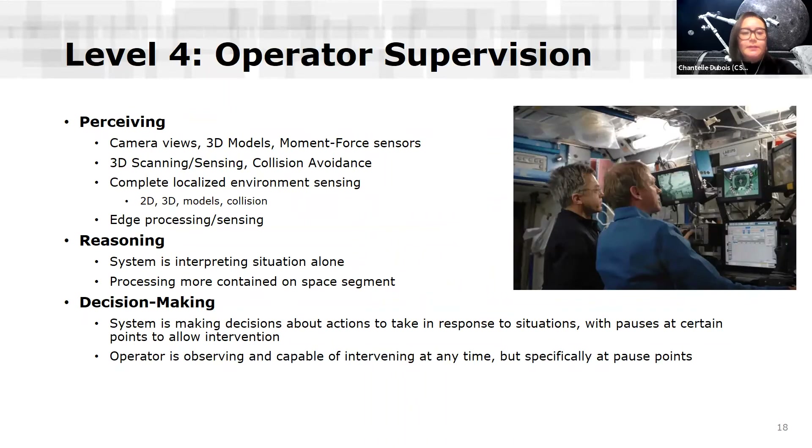Level four is operator supervision. In addition to the previous level's perception, we would likely introduce edge processing and sensing to increase the time something is seen or sensed. Here, the system interprets the situation alone, and processing is more contained on the space segment, reducing reliance on the ground segment. The system makes decisions about actions to take in response to the situations around it, but there will be pause points so operators can intervene if they choose. The operator is observing and capable of intervening at any time, but the pause points are specifically meant as intervention opportunities.